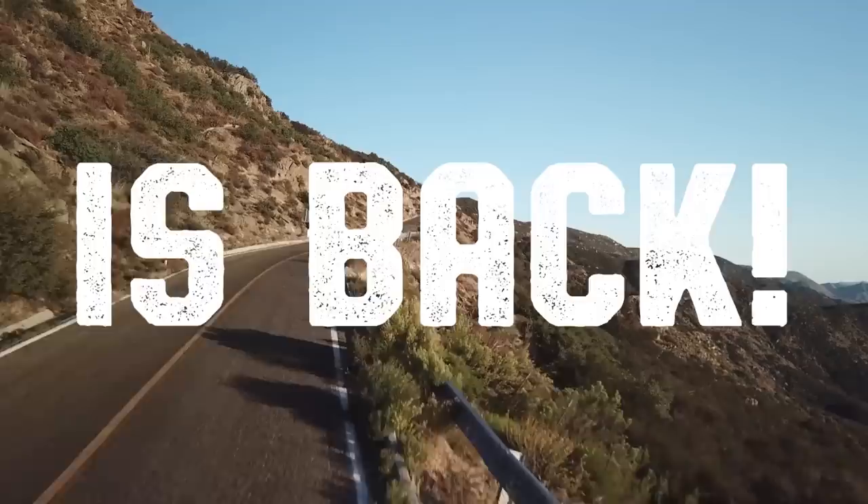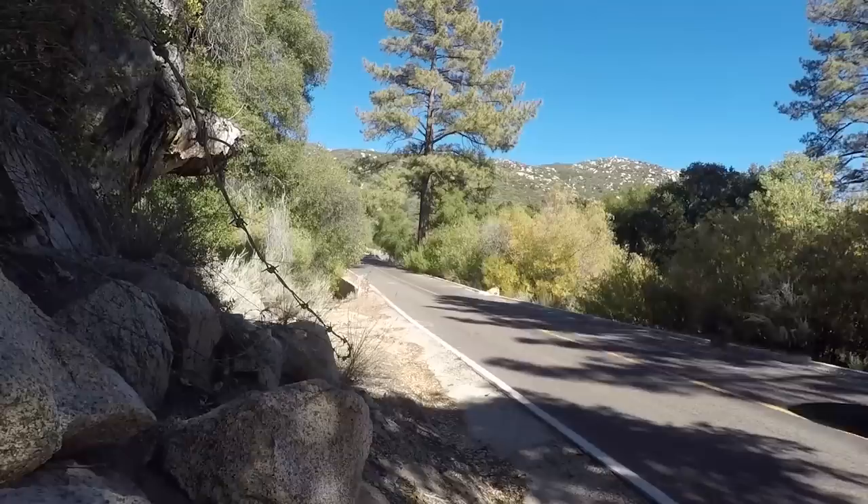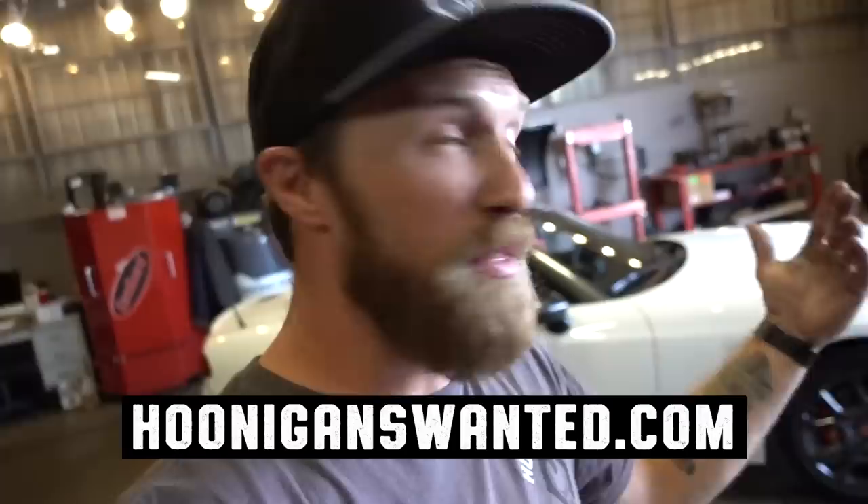We're teaming up with Fiat again for the Hoonigans Wanted Driver Search. This time it's open to men and women. So if you sign up, you get a chance to win this bad boy if you win the competition. Sign up at HoonigansWanted.com. Try and be one of us, join the gang. We're trying to look for another Hoonigan.